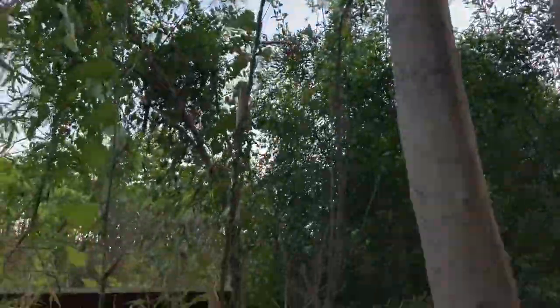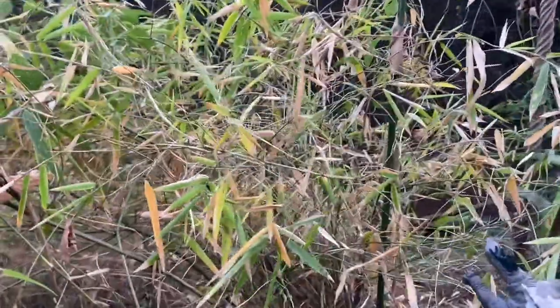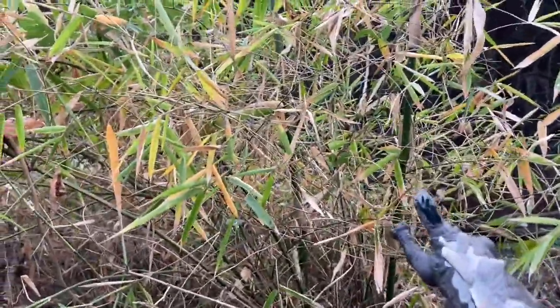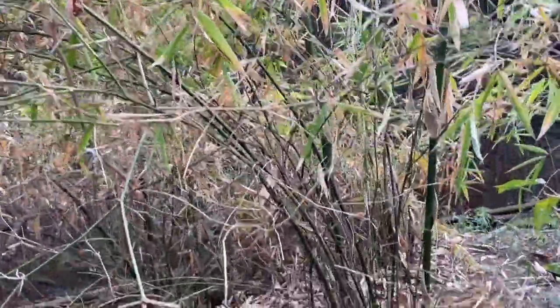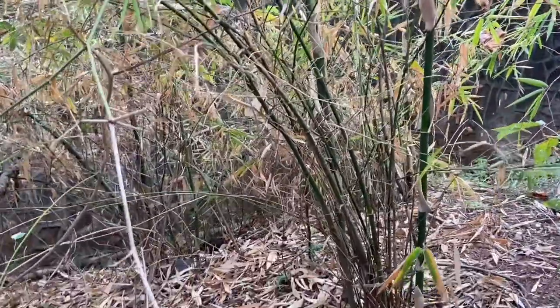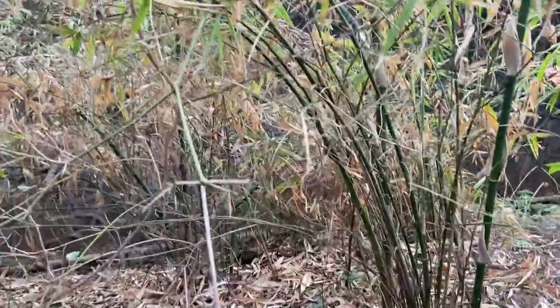Now let's move on to shrubs. These are shrubs. Some plants are smaller than the trees, and they have a hard woody stem, and they live for a few years.